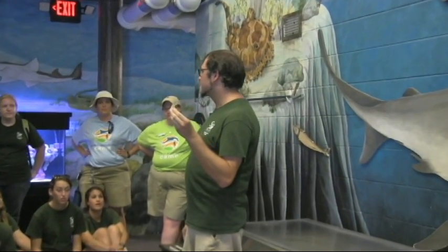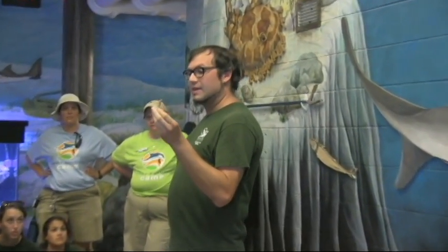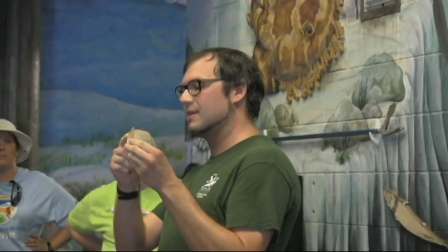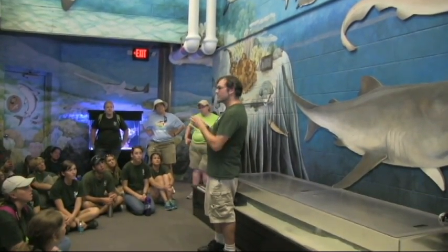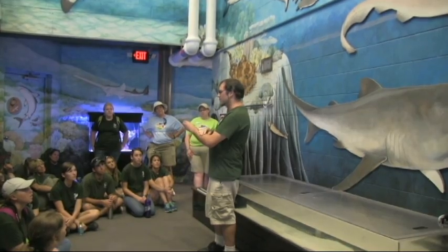Sharks go through about 20,000 teeth in their lifetime. As they go through, they process and get new teeth that develop behind the existing teeth. Now even though we call these teeth, they're actually highly derived scales — the same ones that are on their skin, which give them that same great rough texture.